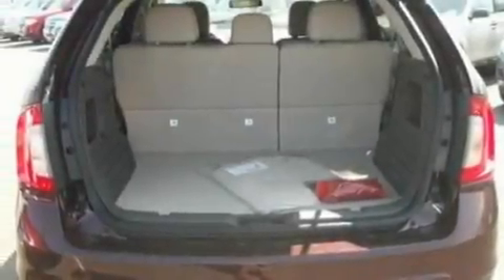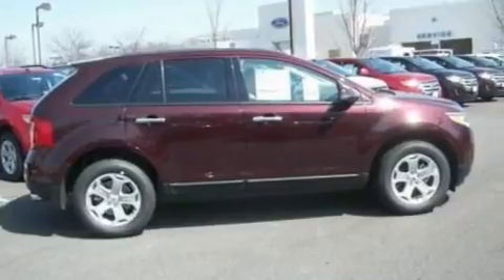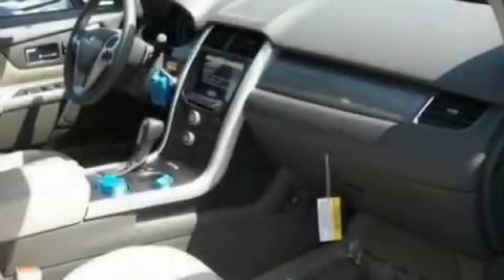Its top features include cruise control, heated side-view mirrors, front and rear reading lights, a six-speaker audio system, leather and alloy steering wheel trim, a multi-link rear suspension, big 18-inch wheels, a low-tire pressure indicator, external temperature display, and a rear spoiler.